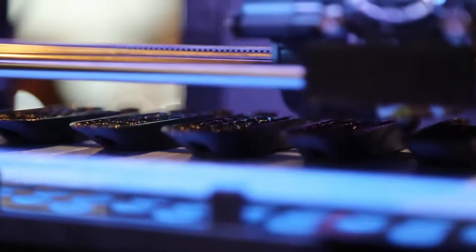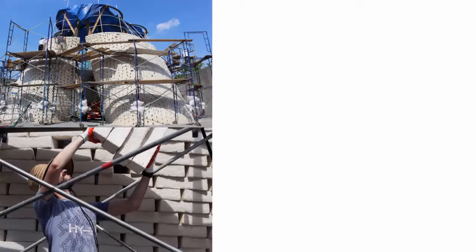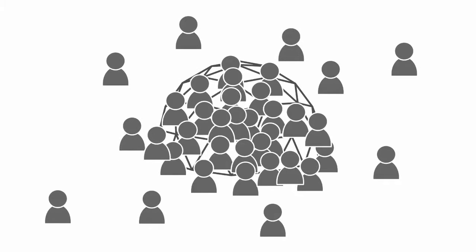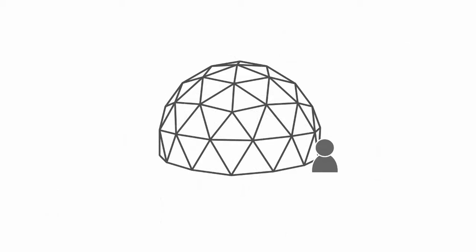Extensive research in the HCI literature has explored interactive techniques for digital fabrication at product scales. However, less attention has been paid to how we can guide human workers in fabricating larger-scale structures. In this paper, we present a model of crowdsourced fabrication in which a large number of human workers collectively build a large-scale structure, with assistance and enhancement by digital guidance mechanisms.